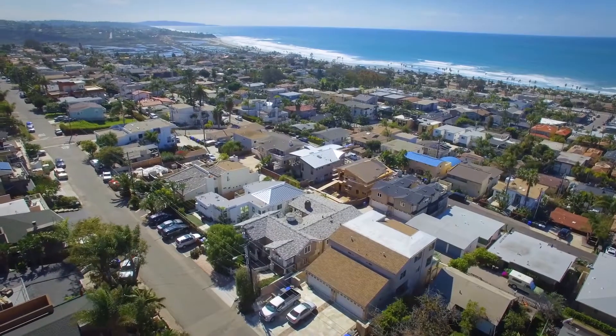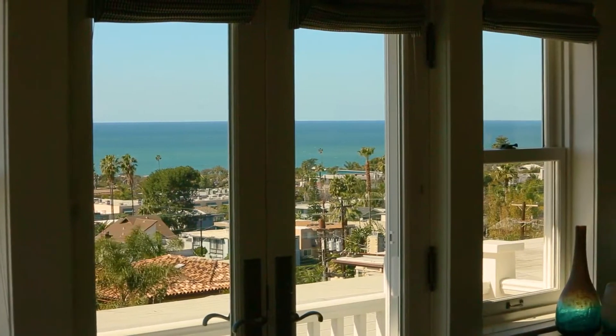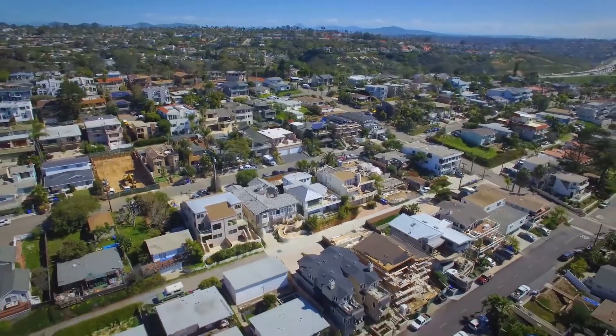With panoramic ocean views and immaculate living spaces, this coastal masterpiece provides the rare opportunity to live the quintessential Southern California lifestyle.